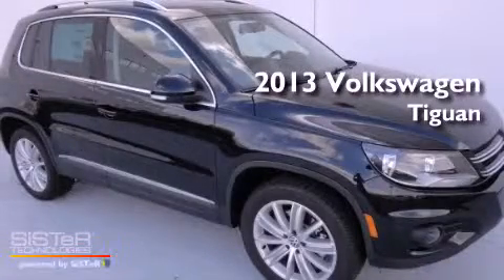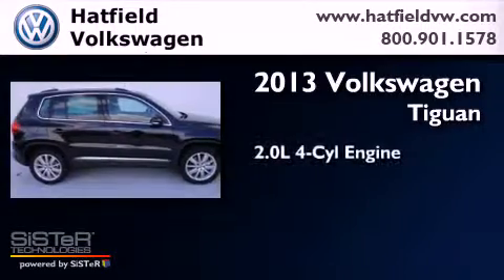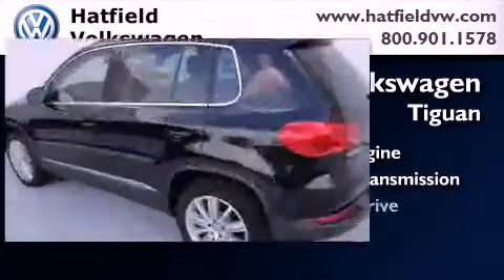This is a brand new 2013 Volkswagen Tiguan. It features a 2.0 liter 4-cylinder engine, an automatic transmission, and all-wheel drive.